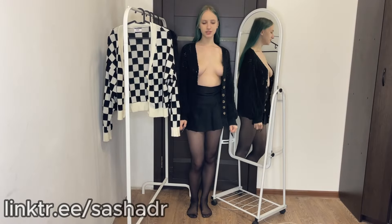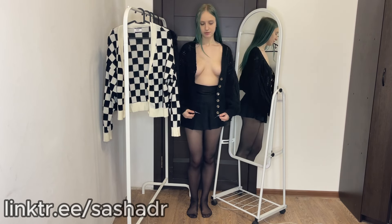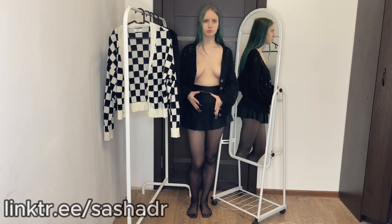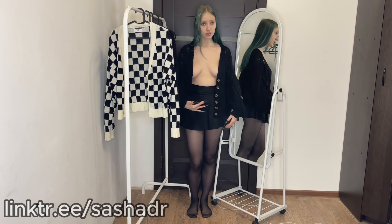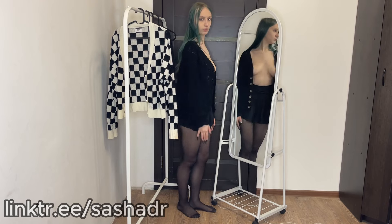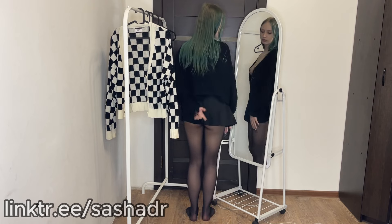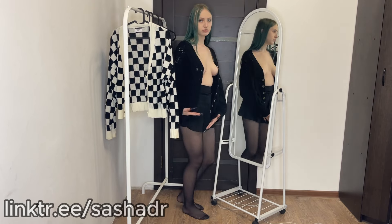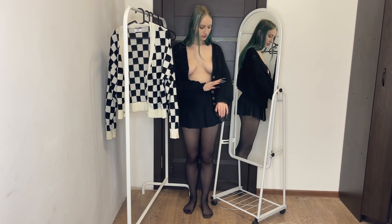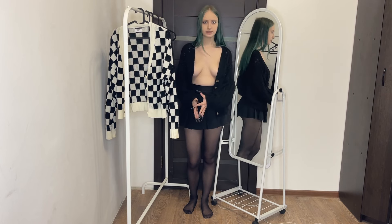I'm wearing the next sweater. It's also knitted, but it's shorter. I didn't quite get the size right, so the longer part goes forward and then back. From the front, side, and back, you can see it's quite short. It has a different knitting here — quite large and varied, with several styles of knitting on the sleeves with elastic bands, and also along the edge.